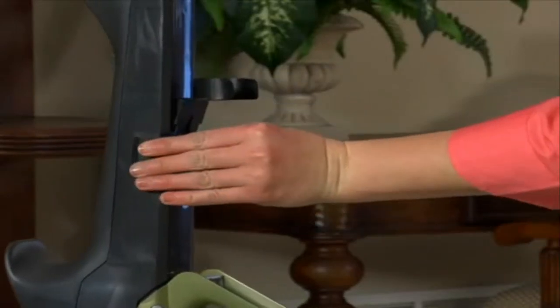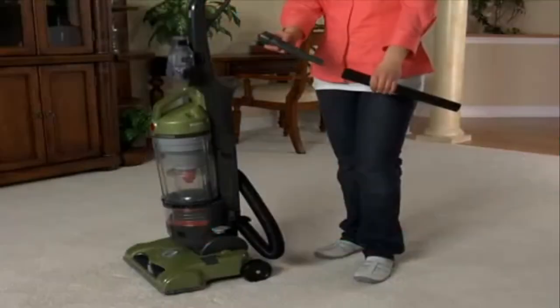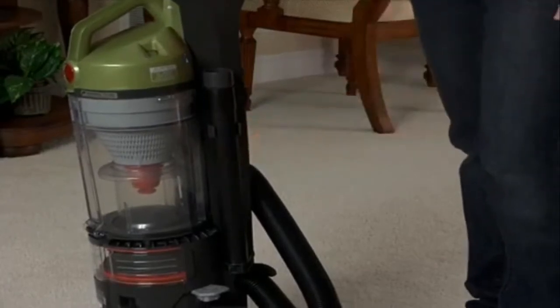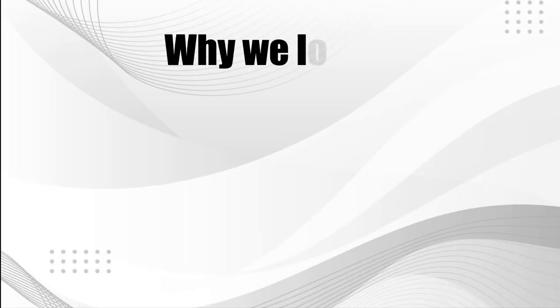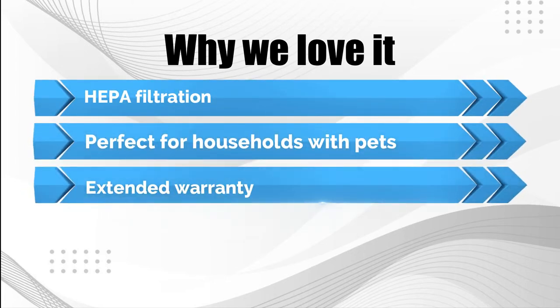The air-powered pet hand tool and the pet upholstery tool are the two pet-specific attachments for this vacuum. This gadget is a full machine for cleaning every nook and cranny of the house, thanks to additional accessories including an extension wand and a crevice tool. The headlight's illumination makes it very simple to see dust, filth, and pet hair concealed in poorly lit places. Why we love it: HEPA filtration, perfect for households with pets, and extended warranty.